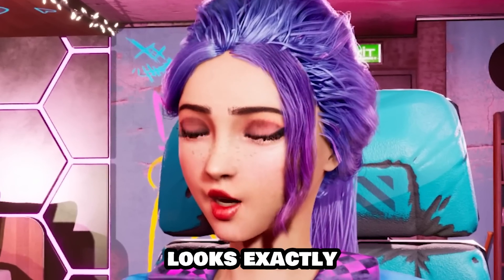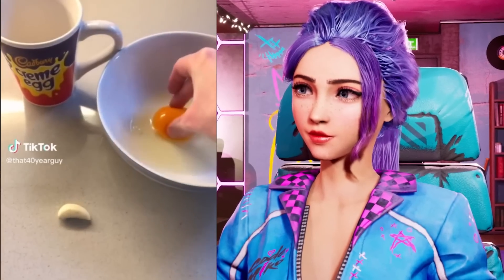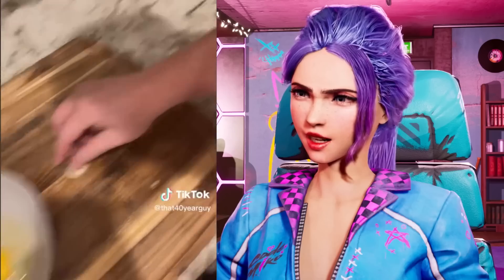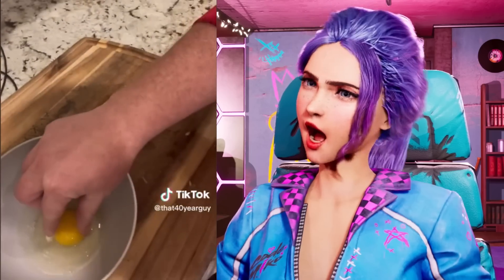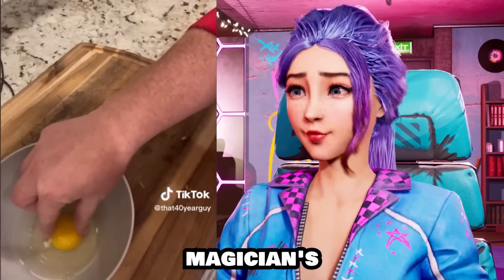I can't even tell! It looks exactly like a real life orange! No way! That's like magician stuff!